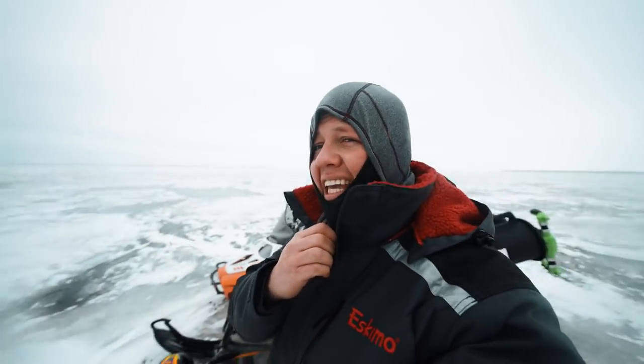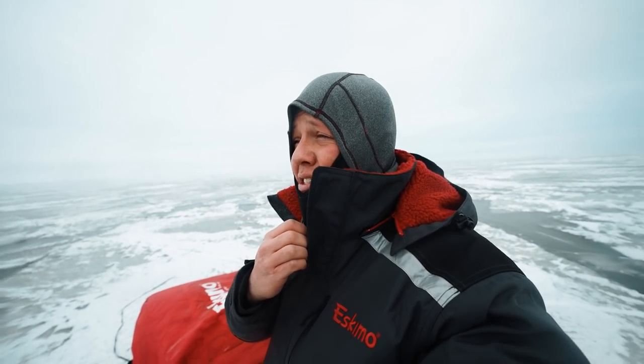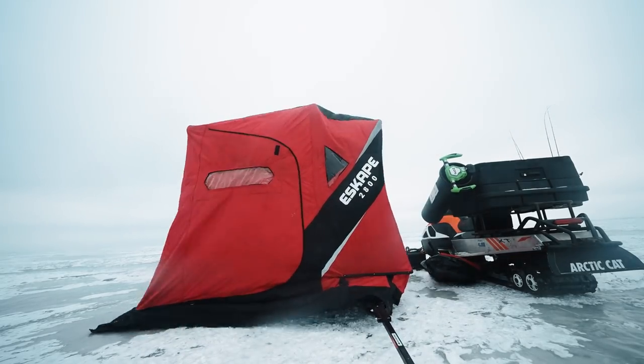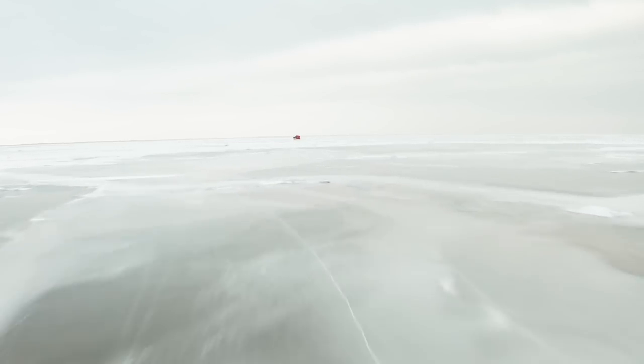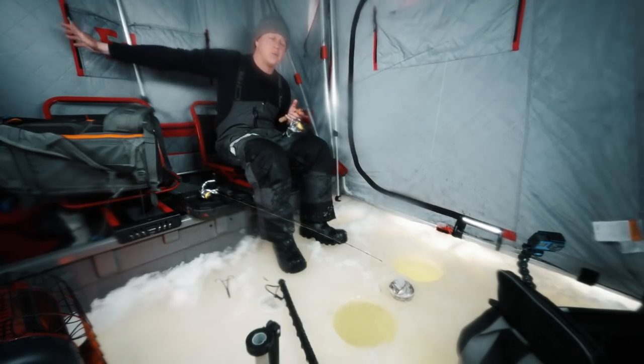Welcome to the surface of Mars, aka Lake Winnipeg. Not too many boats out right now. It's really, really windy. I'm not sure my audio is going to be great, but we're going to try to set up and catch some big trophy-size greenback walleyes. Welcome to Lake Winnipeg.